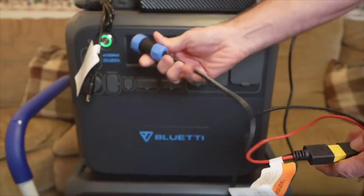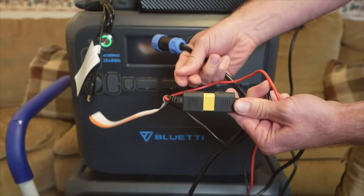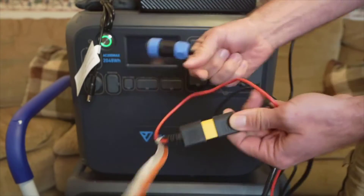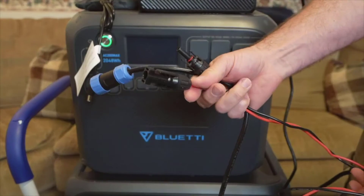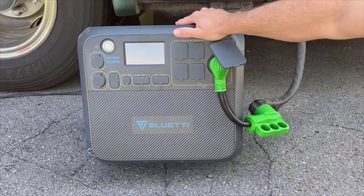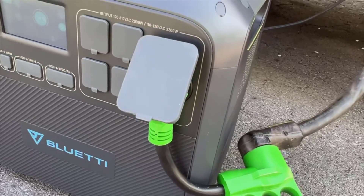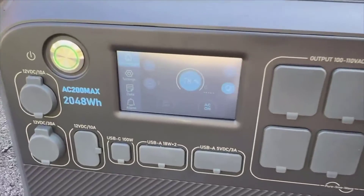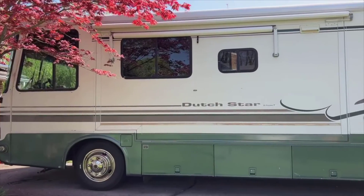Let's talk about the pros and cons. On the upside, the AC200 Max's multitude of outlets is a dream come true. With four 2200-watt AC outlets that can handle a 4800-watt peak, I have never been in a situation where I ran out of ports for my devices. The 30-ampere RV output has also made it perfect for my RV trips without worrying about compatibility issues.